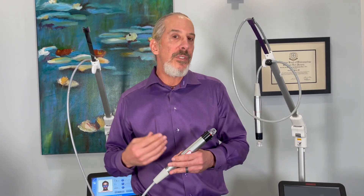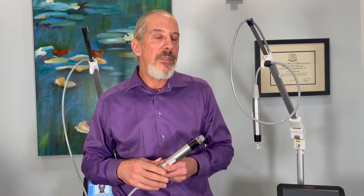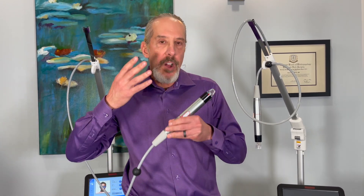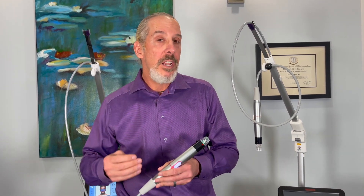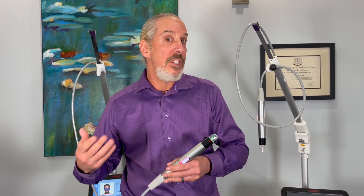Some of my patients will actually fly in and fly out the same day because there's so little downtime. The wound care is minimal with RF microneedling devices. If you compare it to ablative lasers, you have to put on heavy creams, there's crusting, there's peeling, and there's bleeding. With RF microneedling, there's minimal wound care — in fact, you can go out to dinner that same day in some cases.